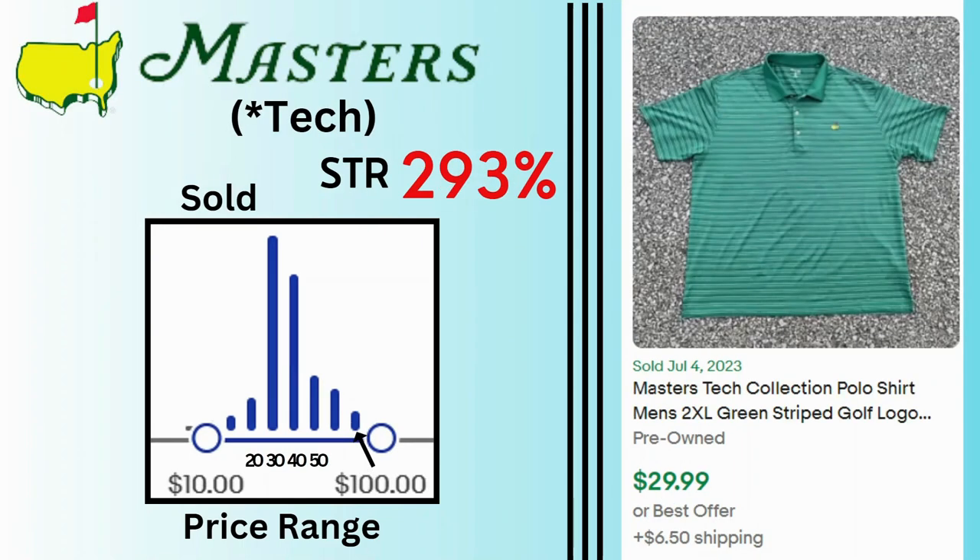Masters. Sell-through rate is 293%. This sell-through rate is specifically for Masters Tech — the Tech collection. Sales go up to $100 with many sales at $30 and $40. This Masters Tech polo shirt sold for $30 and $6.50 shipping.